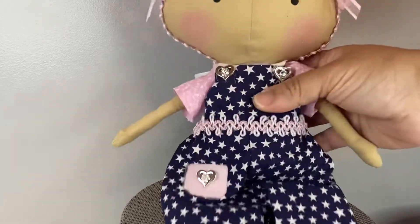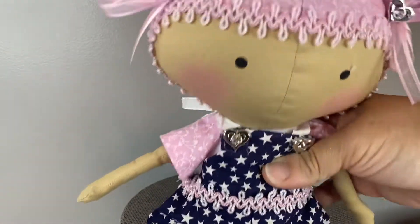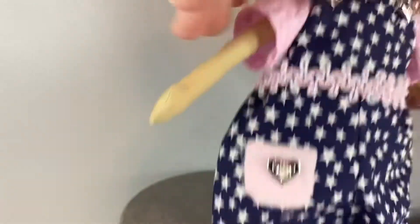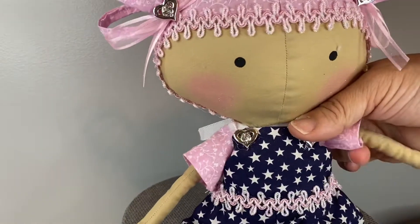This is Baby Nikki — I think she came out so cute. I'll give you a little look at what she looks like from behind. This is Baby Nikki and she's also looking for a home.